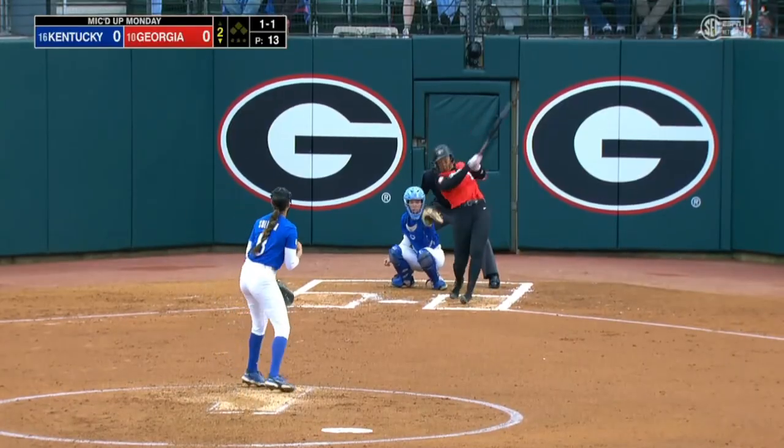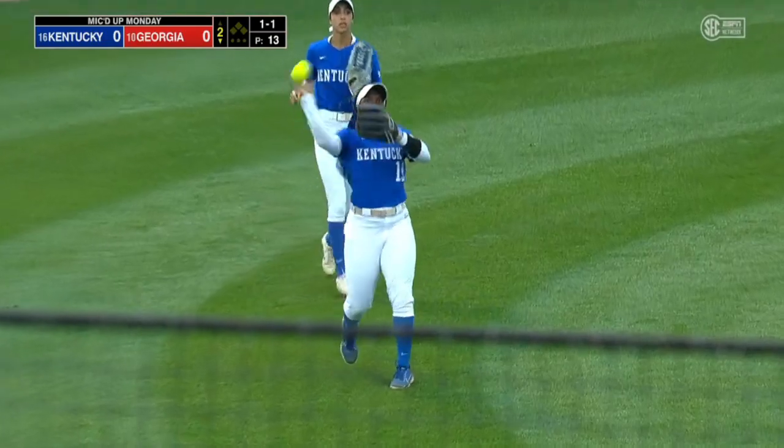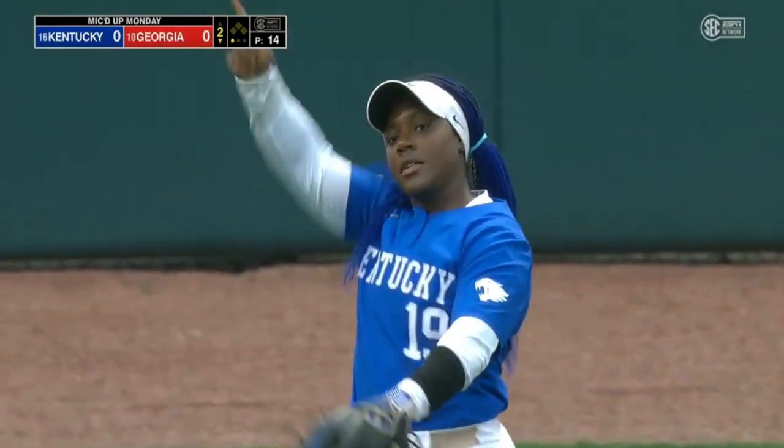Soft little bloop to Mosley at third. This one is lifted to left by Jaden Fields. Riley Smith comes on to put it away, playing at Tennessee.